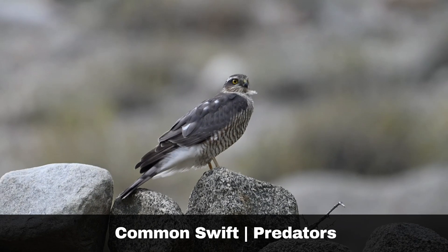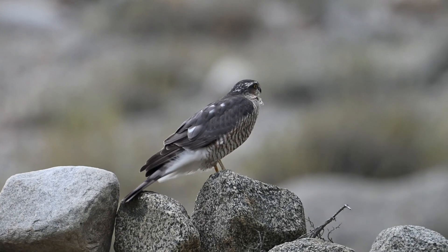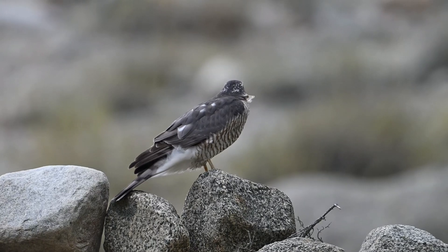Eurasian hobbies and the sparrowhawk are the swift's main predators. The common swift's speed and agility enable them to outfly most predators.